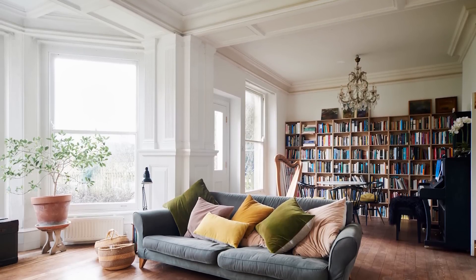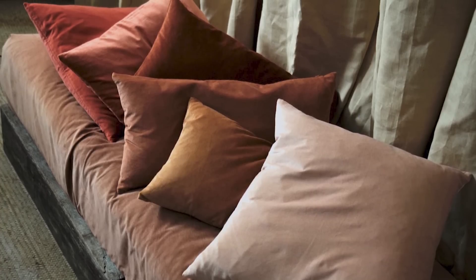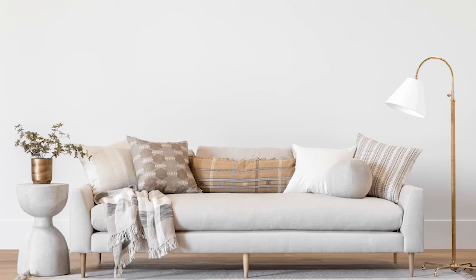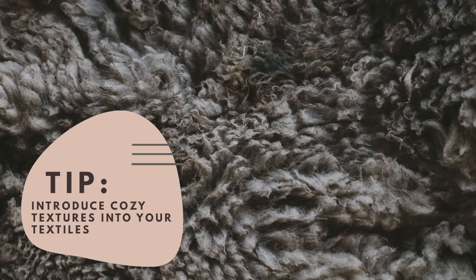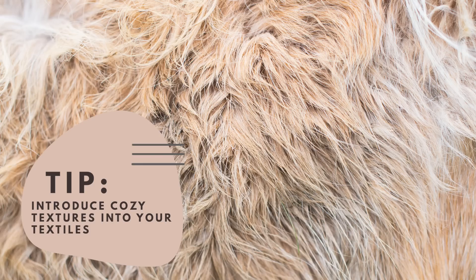If you remove your throw pillows and throw blankets for the summer season, it's time to bring them back in and dress them up for fall. You could get updated throw pillow covers in some of the warm tones we mentioned before — like rust, amber, gold, mustard, creams and terracotta. Make sure you get a good mix of solid colors, a couple of different scale patterns and different textures. With your textiles, try to introduce cozy textures like velvets, heavy knits and faux fur.